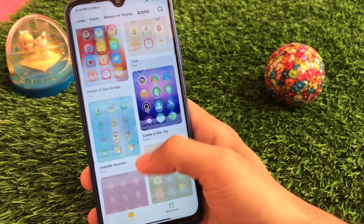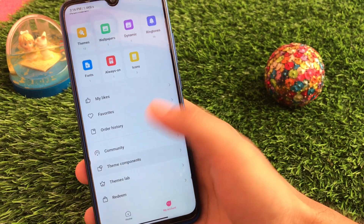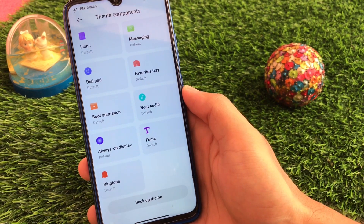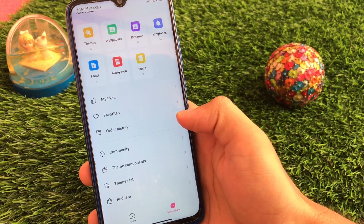You can also customize your icons directly — if you don't want to install a full theme, you can simply choose any icons and apply them directly without any issues. Going to my account, you can customize theme components such as lock style, status bar icons, messaging, dial pad, favorite tray, boot animation, boot audio, always-on display, fonts, and ringtone. There are a lot of theme component options available to customize.